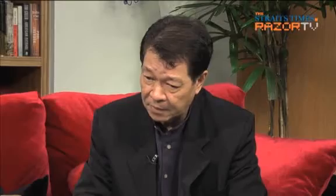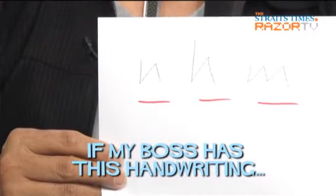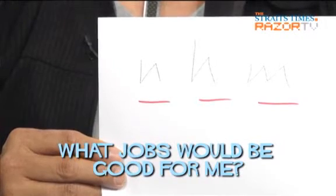Well, a job that gives the person a lot of space and independence. This person would also like to be given very clear instructions right from the beginning. If you have a boss who has very angular handwriting, his word is final — if he says no, don't try anymore, because that's it. A job that needs little supervision and that the person can be entrusted to do would fit this person much better.